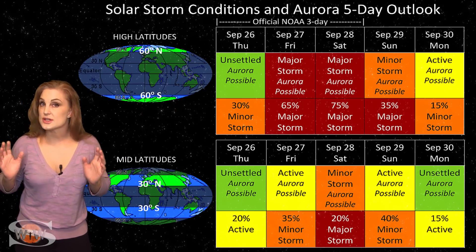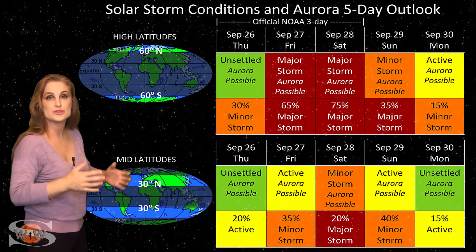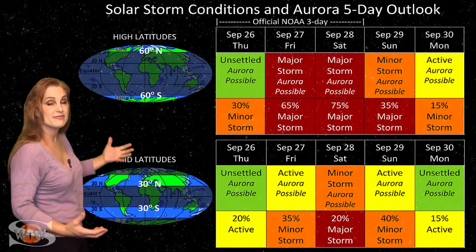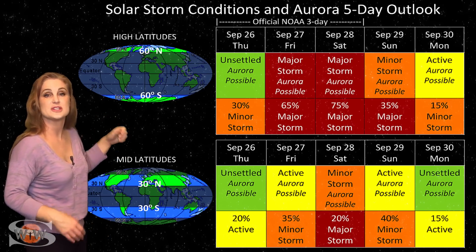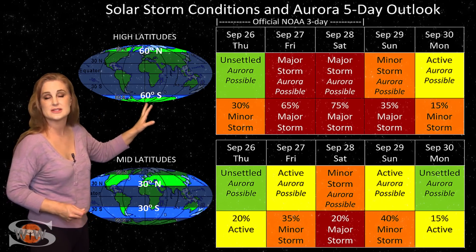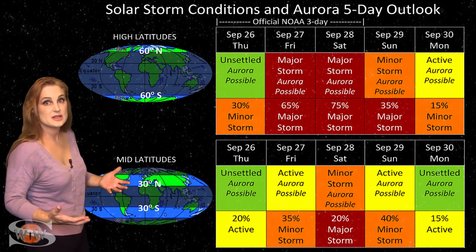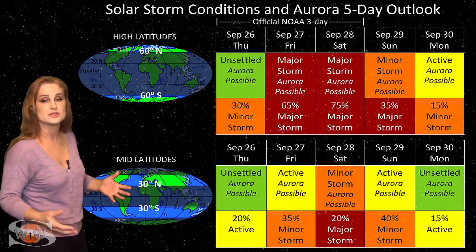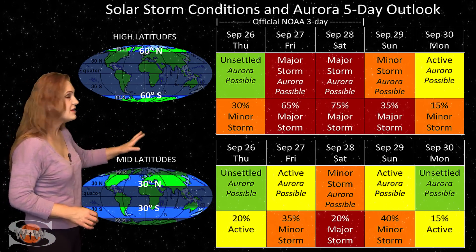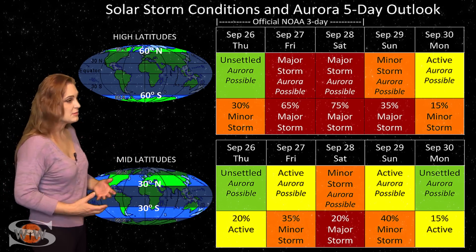Switching to your solar storm conditions and aurora possibilities over the coming week, we are anticipating fast solar wind from the massive coronal hole rotating in through the Earth's strike zone. At high latitudes, NOAA is expecting major storm conditions — a 75% chance of major storm conditions starting around the 27th and easily going through the 29th before things begin to settle down. At mid-latitudes, we're looking at minor storm conditions at least, but last time we actually made it to a G2 level. Active conditions should start right around the 27th, with possible storming into the weekend before things calm down at the beginning of next week.